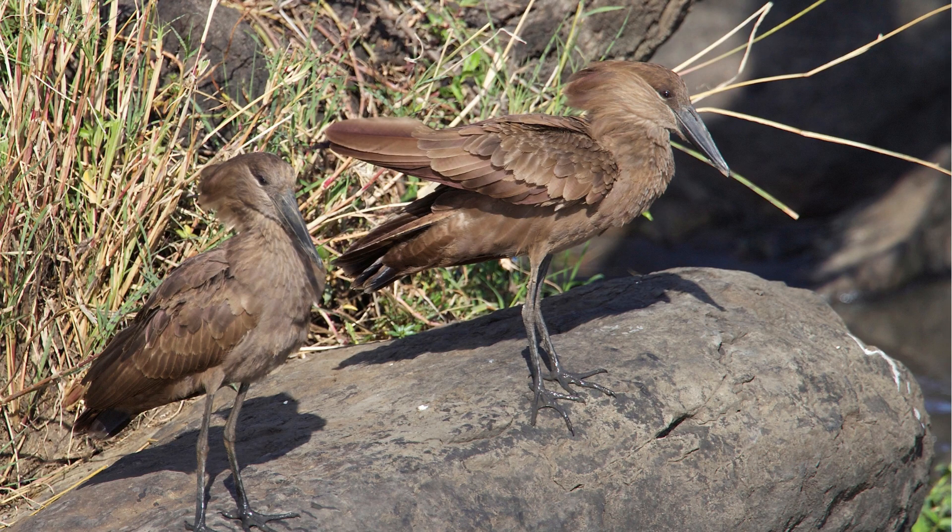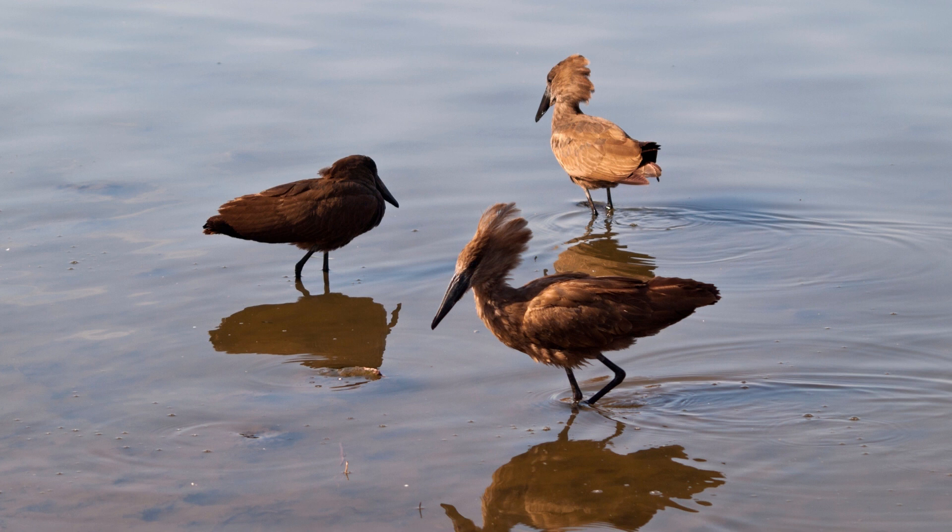Hammerkops are primarily found in sub-Saharan Africa, ranging from Senegal in the west to Ethiopia in the east and south to South Africa. They are not considered globally threatened, and their populations appear stable, though habitat loss due to human development can pose a threat.